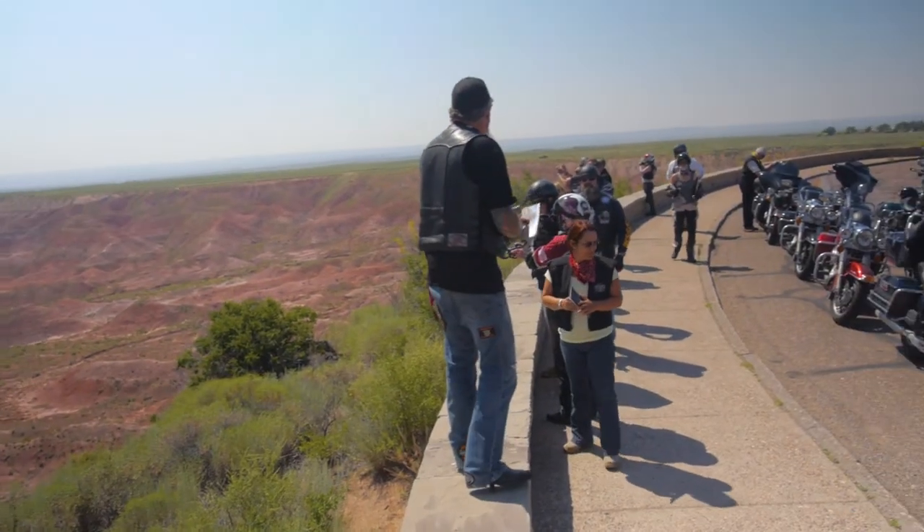Number one is the Petrified Forest National Park. You've never seen anything like this. We're going to cut you loose, take your time rolling through the park, stop, take a ton of photos. Don't worry, the guide team will be waiting for you on the other side.